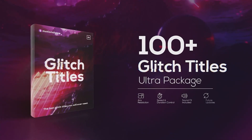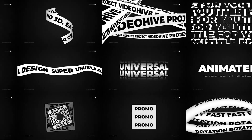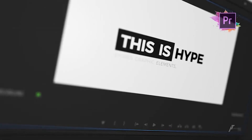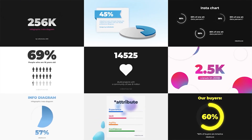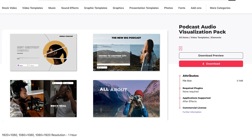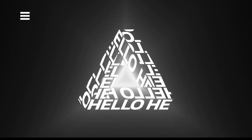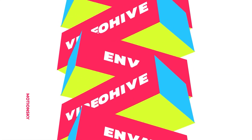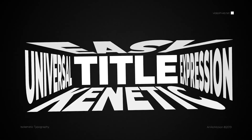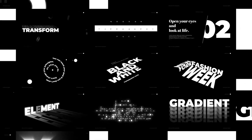This video is sponsored by Envato Elements. Those guys are awesome — they've got millions of assets for your videos: stock videos, video templates, motion graphics, graphics. I use them all the time and it's saved me so much time and energy. I don't have to go down the YouTube rabbit hole for a green screen asset. I just go on to Envato Elements, they keep everything organized, download it, use it, no questions asked. Unlimited downloads for $16.50 a month — you can't go wrong. It's a no-brainer. Check it out, links in the description.